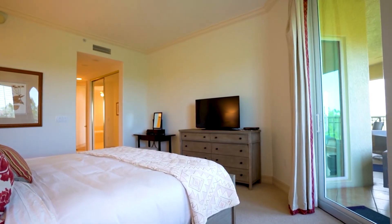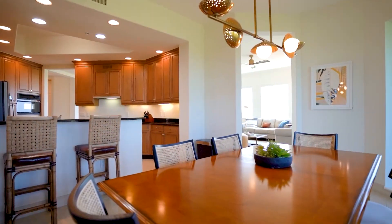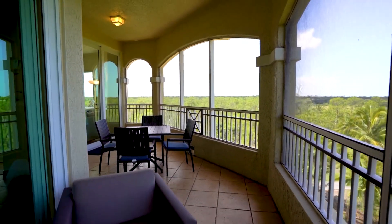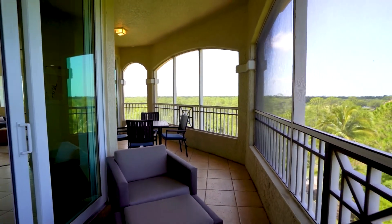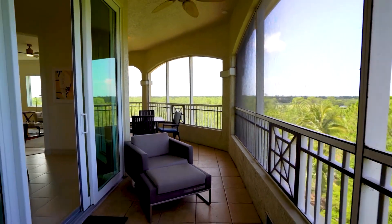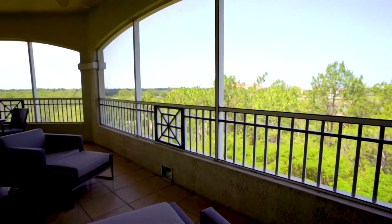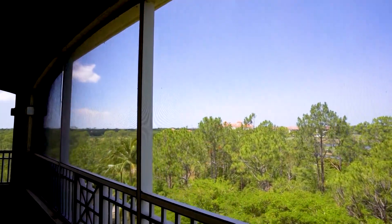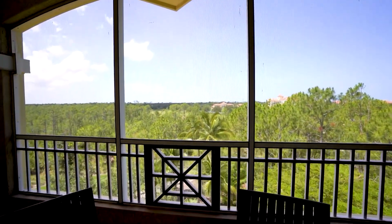Natural light illuminates this home through the updated impact-resistant sliding doors and windows. The wraparound lanai offers spectacular, unobstructed southwest views — you can enjoy the surrounding forest or find yourself gazing at the golf course. There are spectacular views in every direction. Ventana's at Tiburon offers a community pool, spa and barbecue area and allows two pets, so your furry family members are welcome.